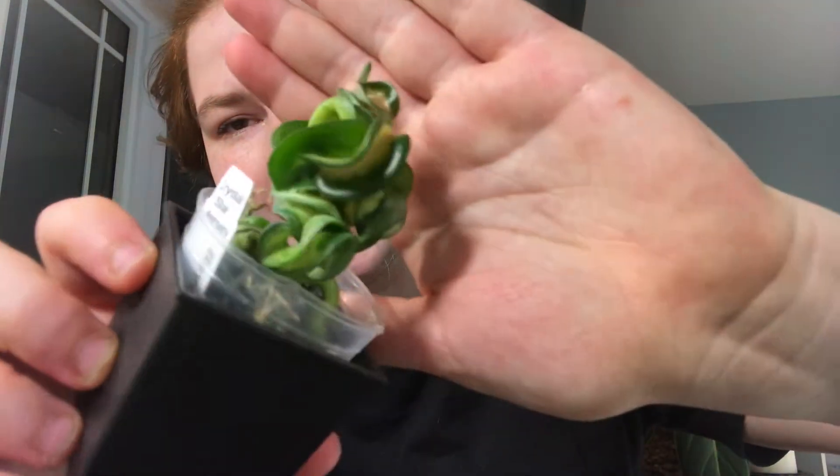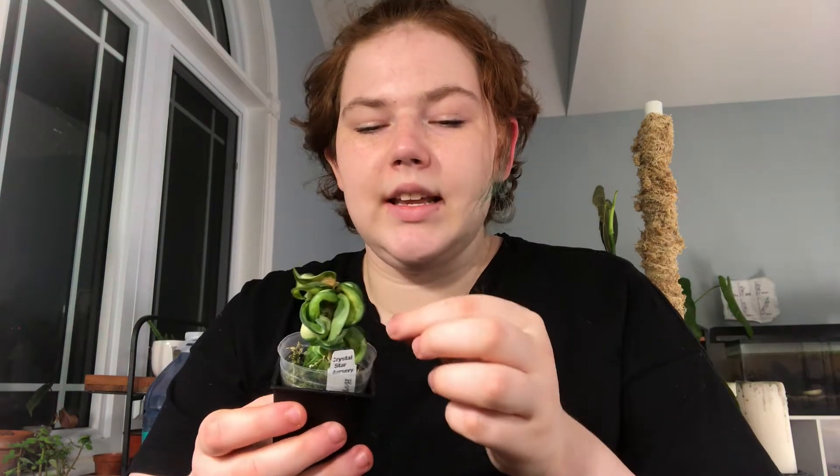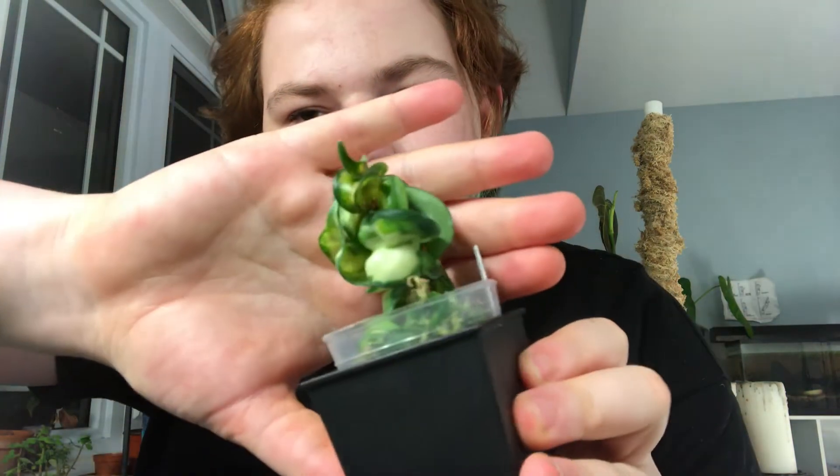This is Compacta Manoloa from Crystal Star Nurseries, one of my favorite nurseries. These plants are just amazing. They're fairly easy to root and come in all different shapes and sizes. This is a Compacta, which means it's going to have really curly leaves. This one is a particularly beautiful plant because it has inner variegation — that's what the Manoloa strain is. There are some really cool ones like Jody's Silver, which is one of the most expensive Hoyas, and it's a beautiful, super duper splashy Hoya with lots and lots of silver on it.